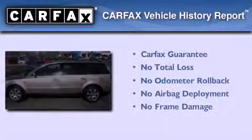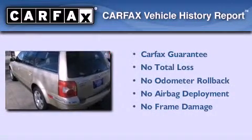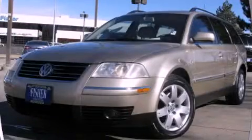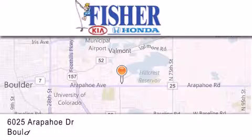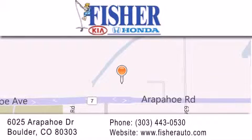Not to mention that this Volkswagen qualifies for the Carfax Buyback Guarantee. Contact us today to arrange your test drive. Fisher Auto is located at 6025 Arapahoe Drive in Boulder. Our goal is to exceed all of your expectations to ensure that you'll return for future visits.